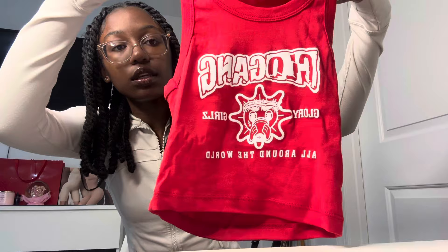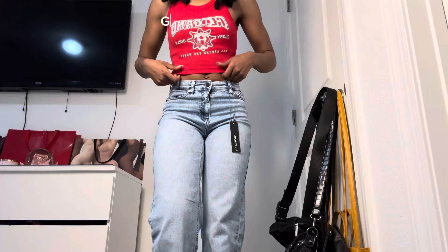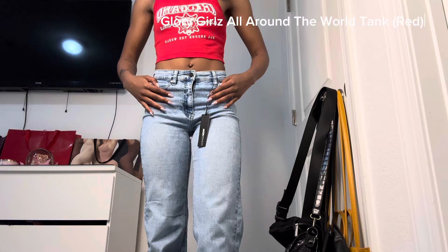I got this shirt from — what is the website called — Glow Gang or something like that. It's like Chief Keef's spring line somewhere, but I just got this crop top. It's red, it's so cute, it says Glow Gang on it and says 'Glory Girls' all around it. It's the perfect tank top to wear with some baggy jeans. I love it — I got red because I don't have much red.